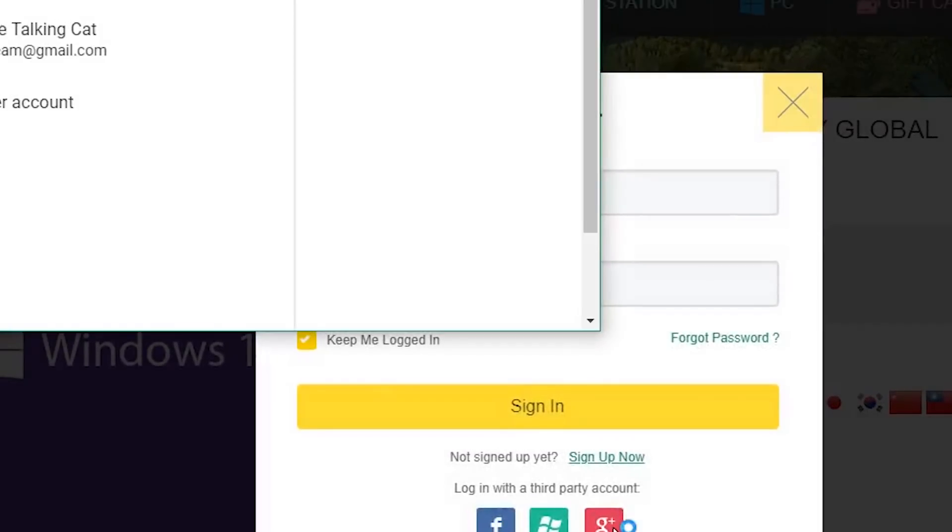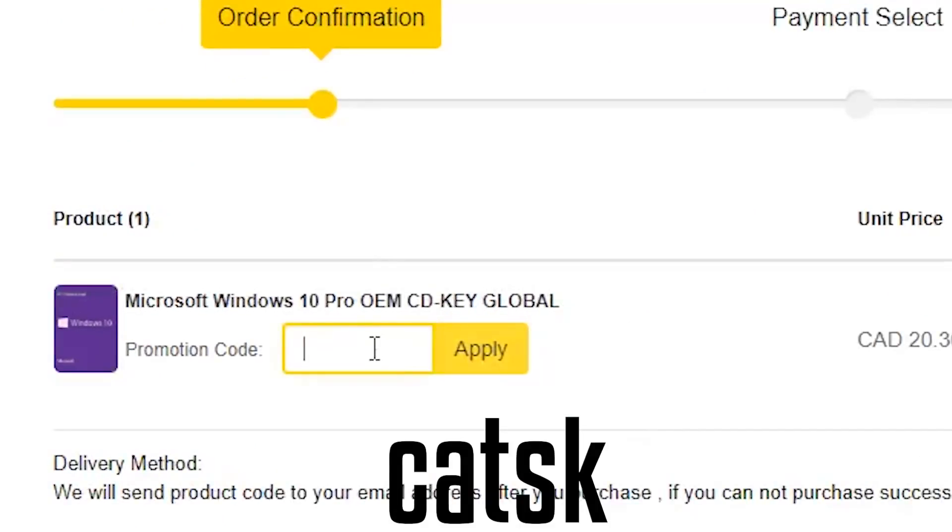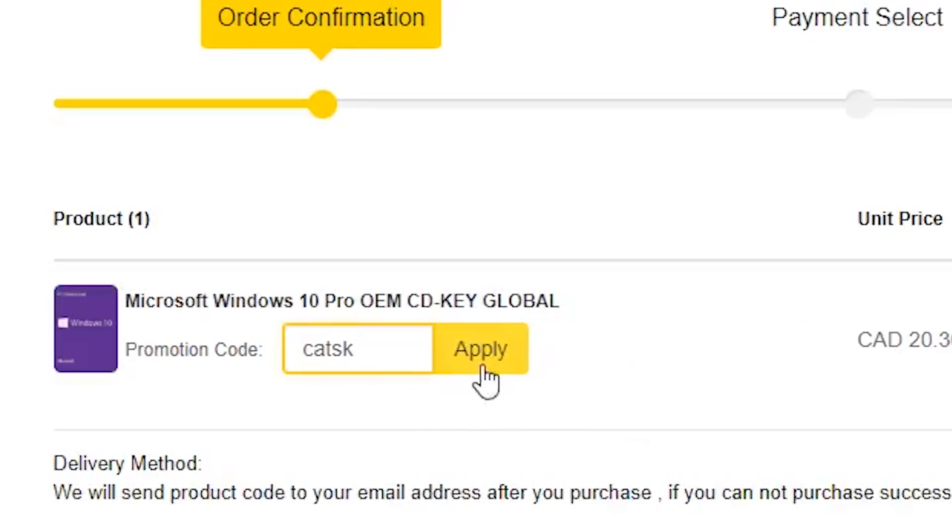Now you need to sign in to continue. Use the discount code and you will get 10% off the purchase.